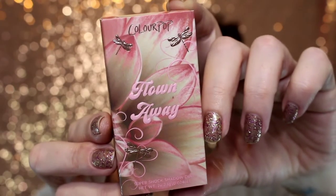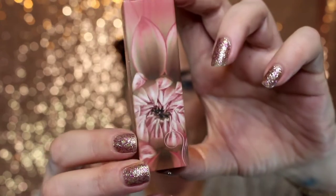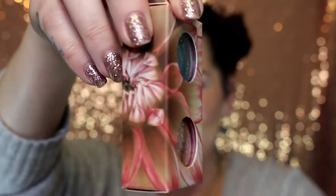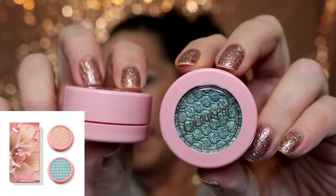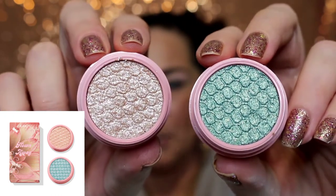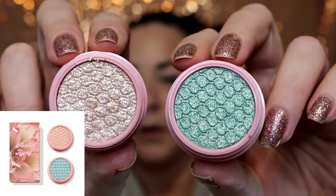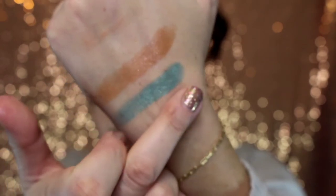The next product is the Super Shock Shadows called Flown Away. I am in love with this packaging. Here are the ingredients in case you want to see that. You've got baby pink plastic components. The shades are Lady Bird — a soft ivory with multi-dimensional silver glitter — and Mint For You, which is a mid-tone mint with gold flecks. Here they are on the finger and swatched. Oh, I like that blue.